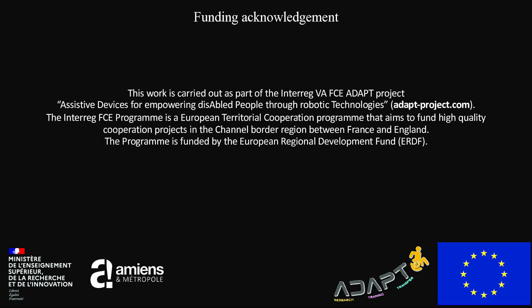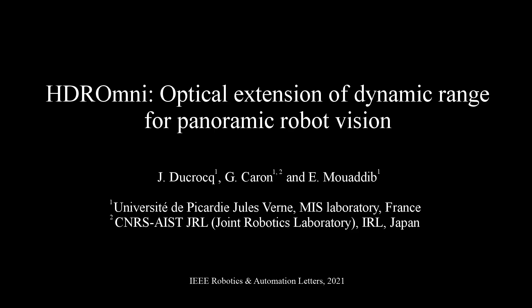In addition to the university and research labs, this work was funded by the European Union program named INTERREG in the frame of the ADAPT project. It is also co-funded by the Ministry of Research in France, and by the Amiens Metropole city council. Thanks for watching.